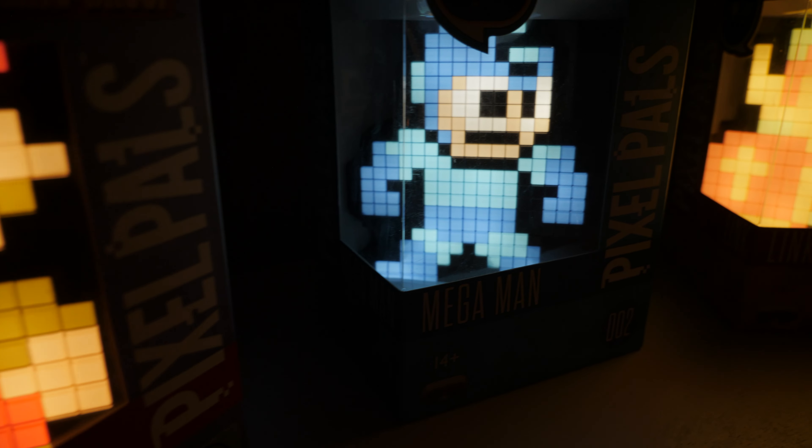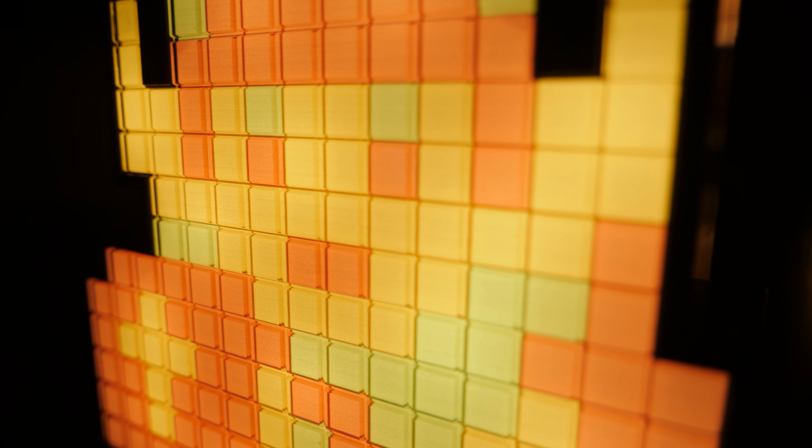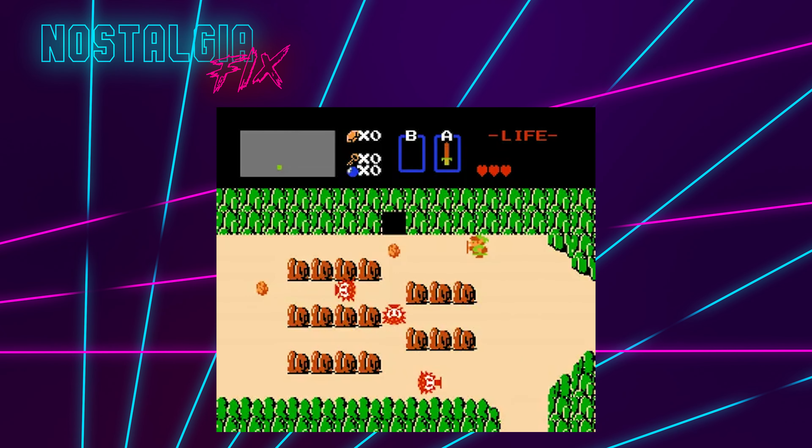I beat Super Mario Bros. at least 450 times, with warping of course. I know that sounds like a lot, but the game can be beaten in mere minutes when you hone in your speedruns. And I was speedrunning these games before I even knew what that was.